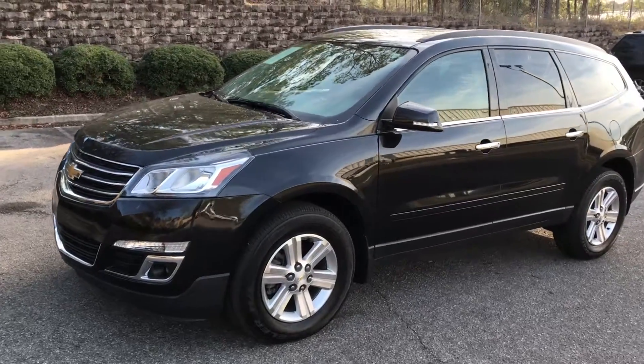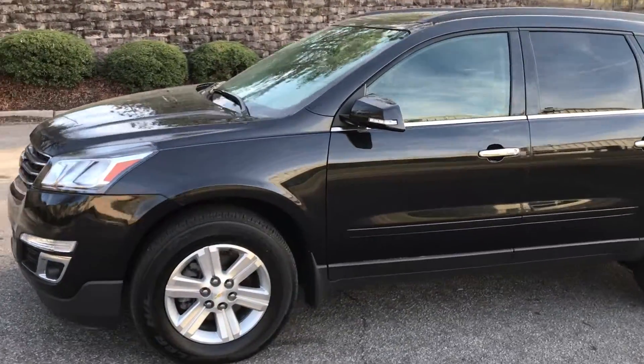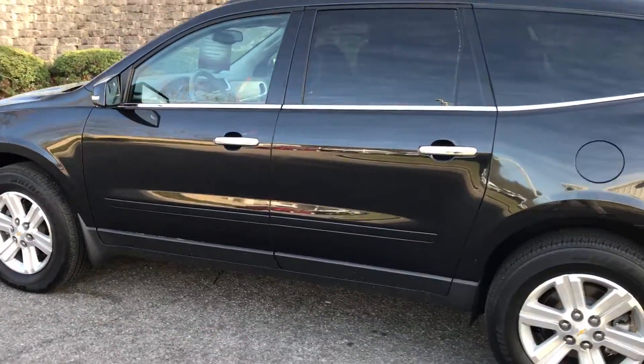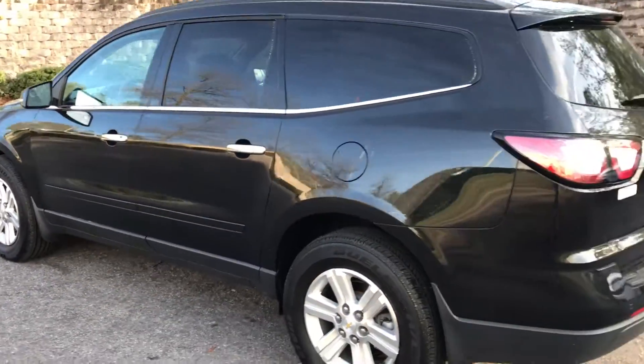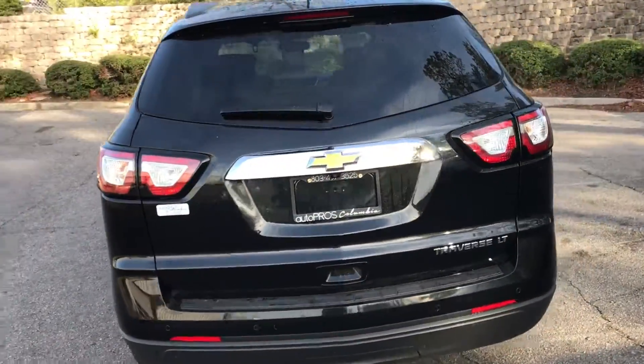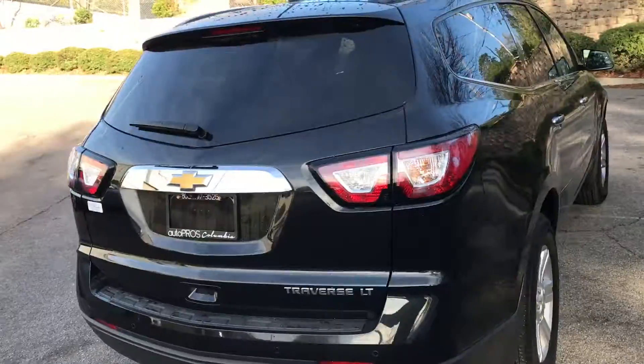Hey, this is Scott at AutoPros Columbia. I got a 2014 Chevy Traverse. Just serviced and just detailed. 182 point inspection. AutoPros Columbia certified. Has a 7 year, 100,000 mile powertrain warranty on it.